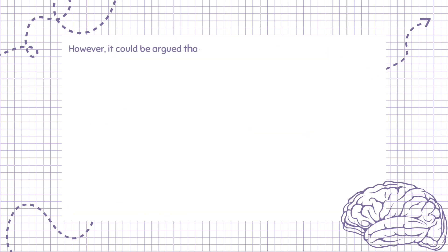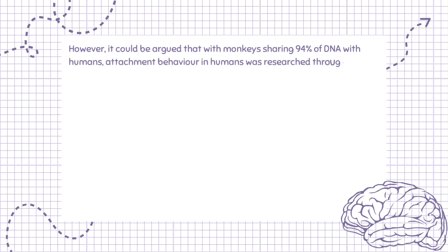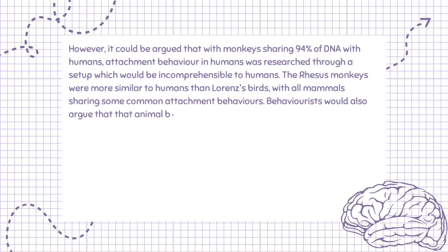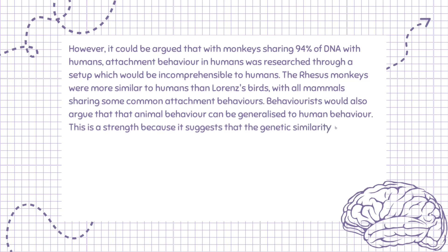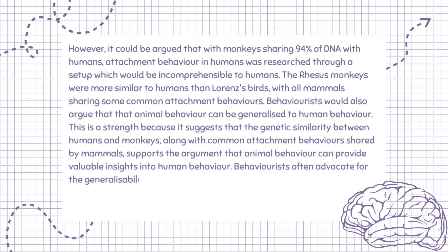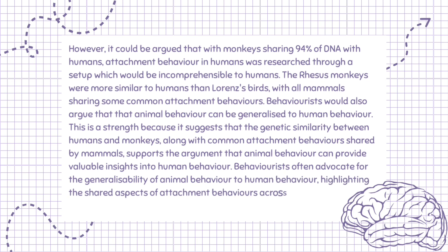However, it could be argued that with monkeys sharing 94% of DNA with humans, attachment behavior was researched through a setup incomprehensible to humans. The rhesus monkeys were more similar to humans than Lorenz's birds, with all mammals sharing some common attachment behaviors. Behaviorists would also argue that animal behavior can be generalized to human behavior, highlighting the genetic similarity and shared attachment behaviors across species as providing valuable insights into human behavior.